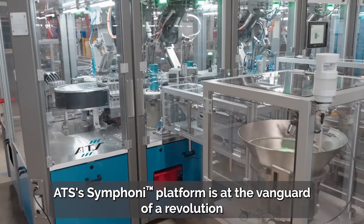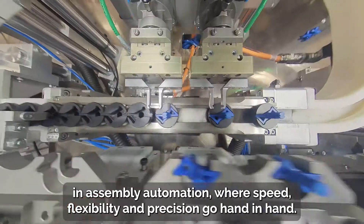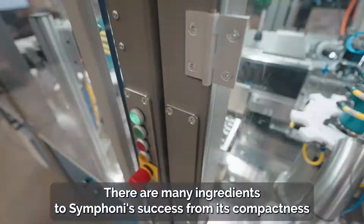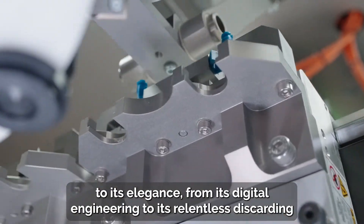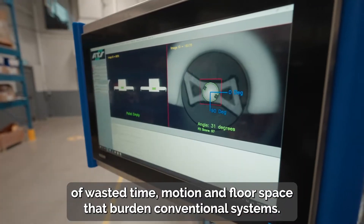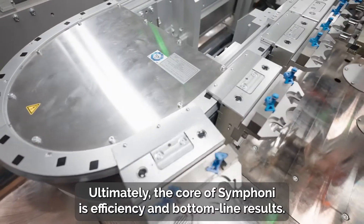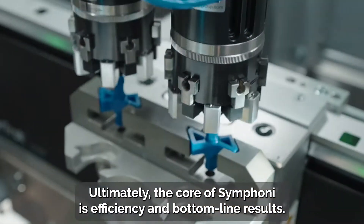ATS's Symphony platform is at the vanguard of a revolution in assembly automation, where speed, flexibility, and precision go hand-in-hand. There are many ingredients to Symphony's success, from its compactness to its elegance, from its digital engineering to its relentless discarding of wasted time, motion, and floor space that burden conventional systems. Ultimately, the core of Symphony is efficiency and bottom-line results.